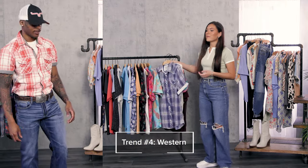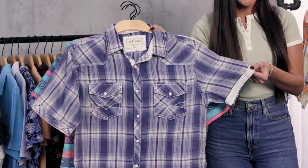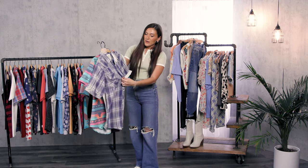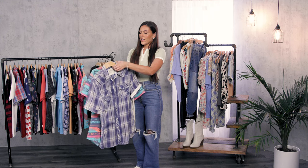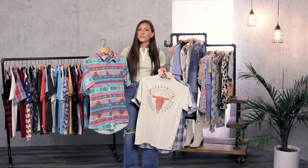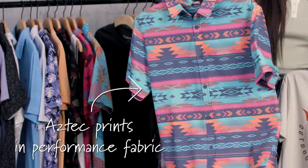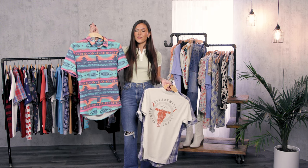Our last category is our western category. Here you're gonna find some plaids with contrast trim — something I love. You can either have it out or just have your sleeves down for a simple look too. You'll also find some pearl snaps in short sleeve and long sleeve options, plus different t-shirts with that western feel. This one has a western graphic on the back that is really nice. You'll also find some southwestern-inspired prints and really cool pops of color. This one in particular is our performance fabric, so you're following that western trend but also staying very comfy.